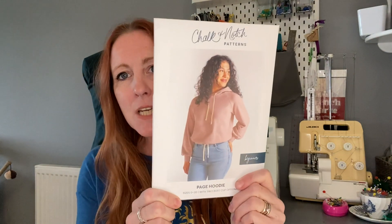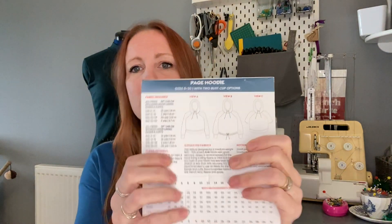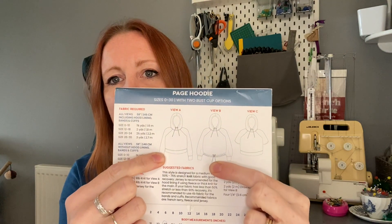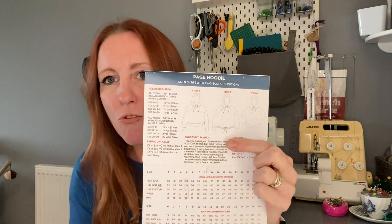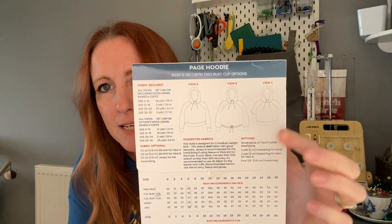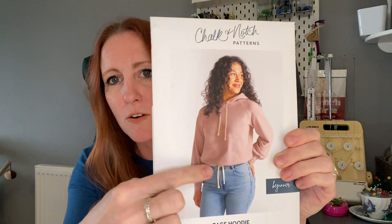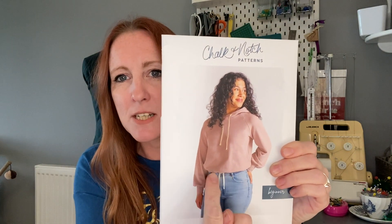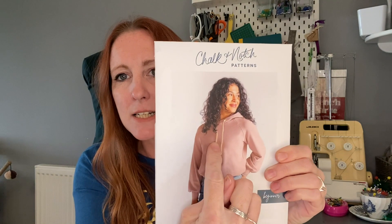I bought the pattern and you get three different types: a short sleeve version, one with drawstrings at the bottom, and one with a hem band. It's quite a cropped hoodie, and I'm planning to make the version on the front illustration — with a drawstring at the waist so it can cinch up, and drawstrings in the hood.